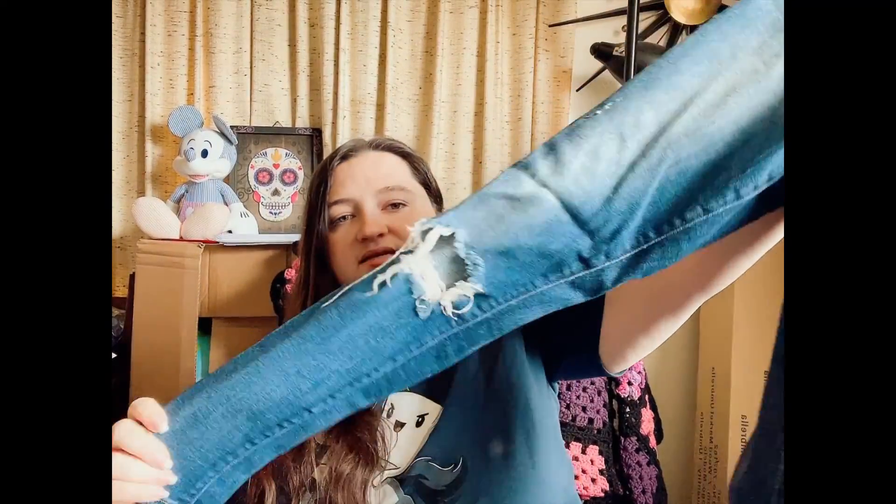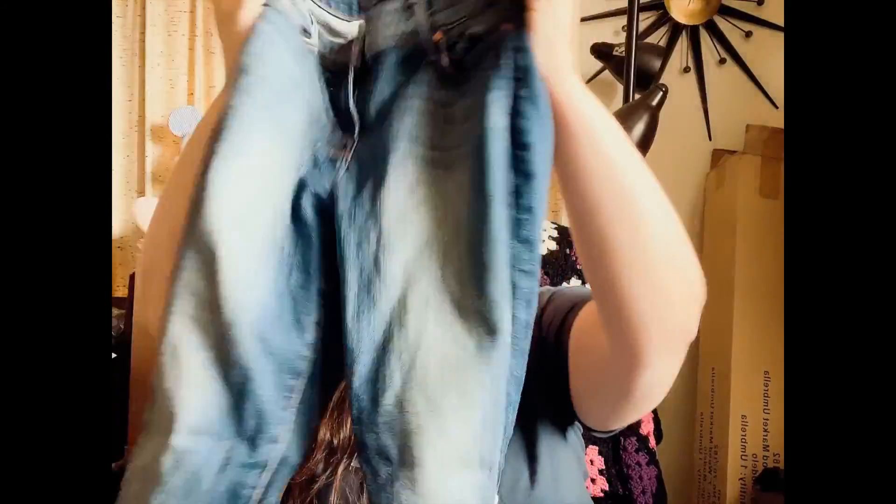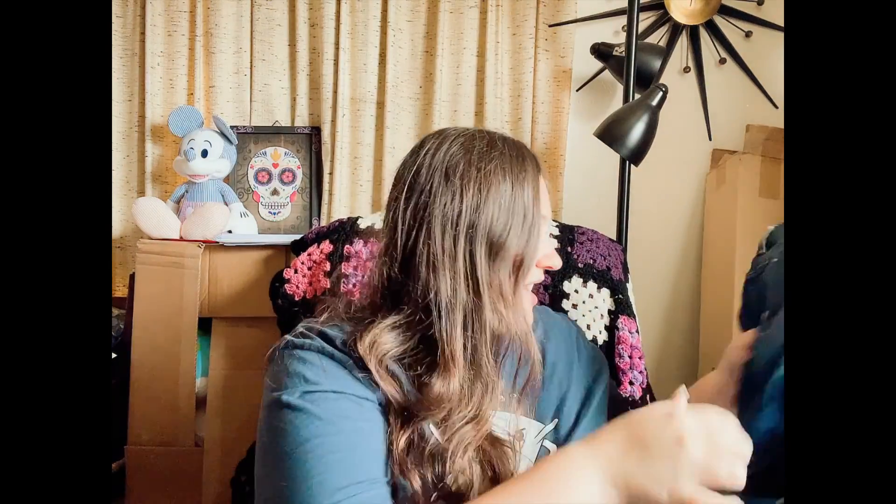Next we have more J Brand. These have intentional distressing in the fronts at the knees on both sides. These are the J Brand Capri Misfit, size 26 — not the worst size ever. I'll send these in and see what happens, because they are in very good condition. There's no drag at the heel.